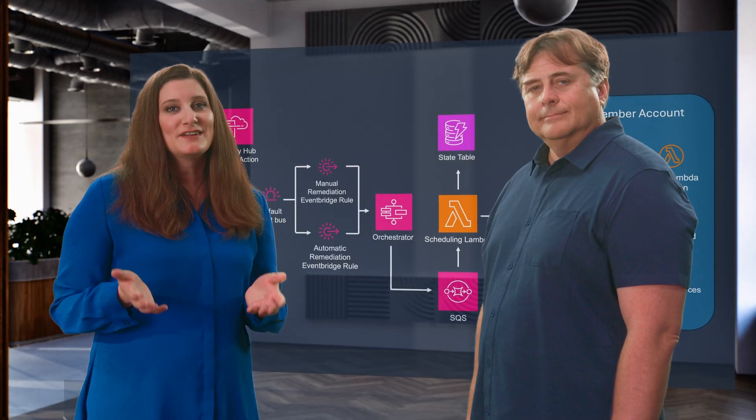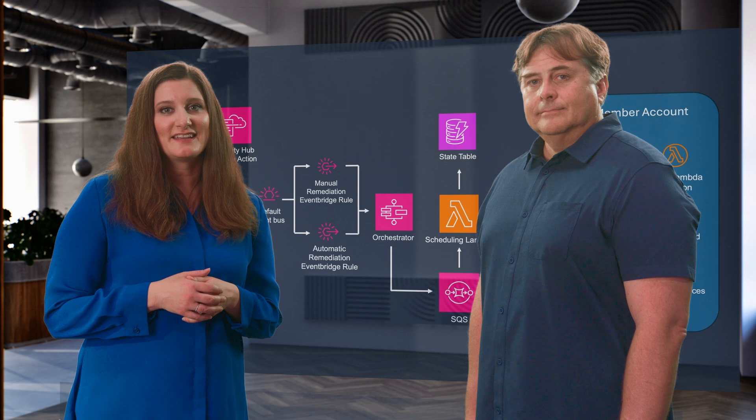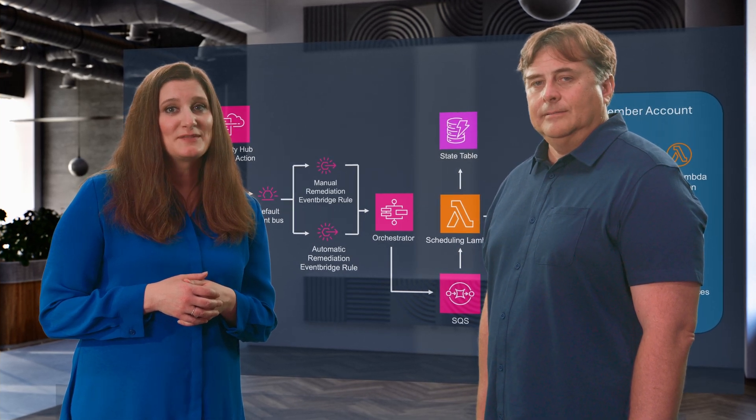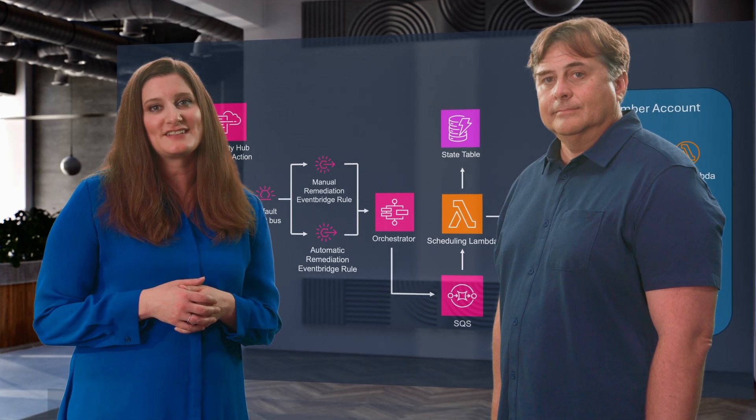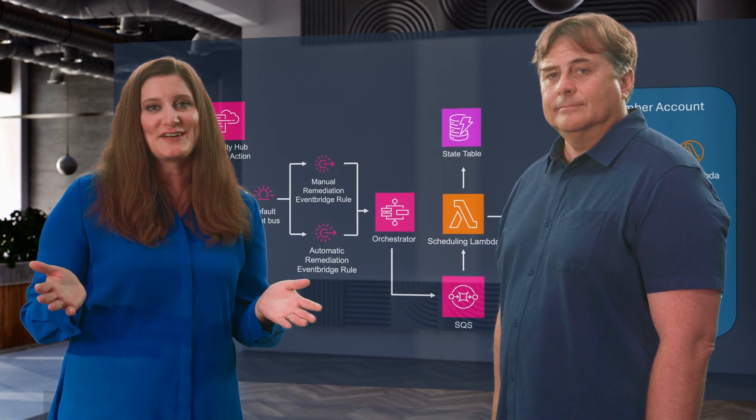Thank you so much for sharing your insights, Matt. If you're inspired by how Intuit has enhanced their security capabilities and want to learn more about the solution, visit the AWS solutions page. Until next time, keep solving with AWS.